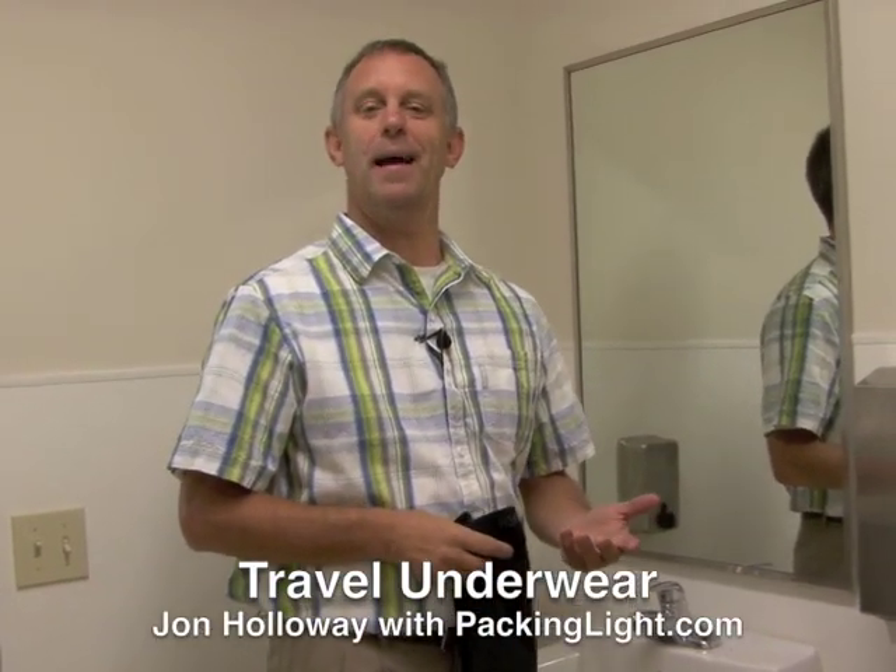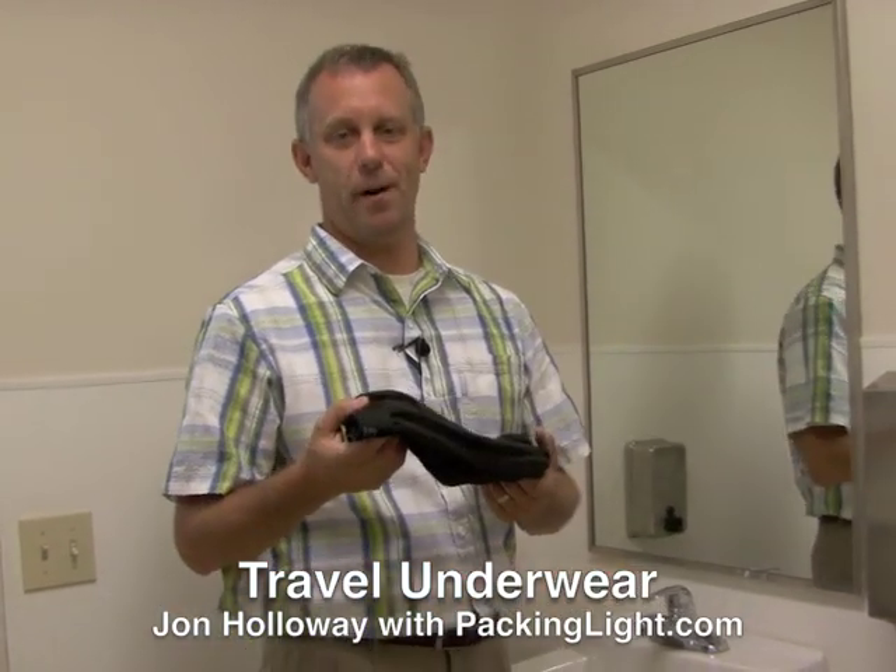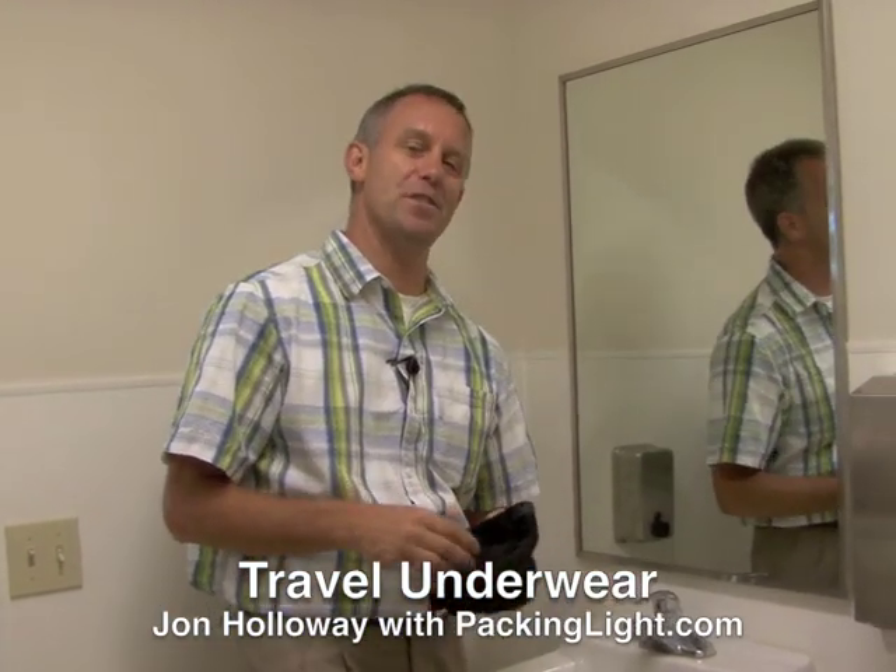Hi, I'm John Holloway with PackingLeg.com and Travel Outfitters showing you how to wash underwear. Come on, we know how to wash underwear.